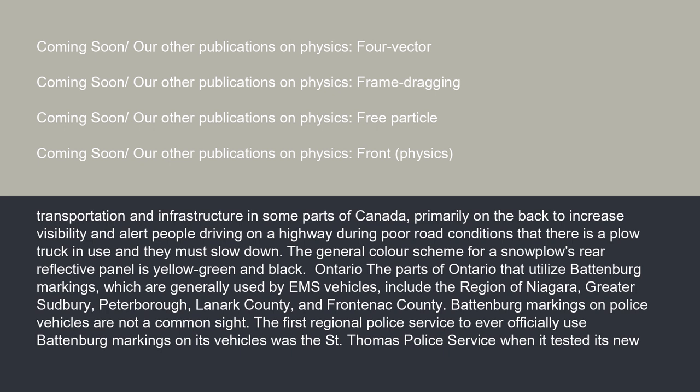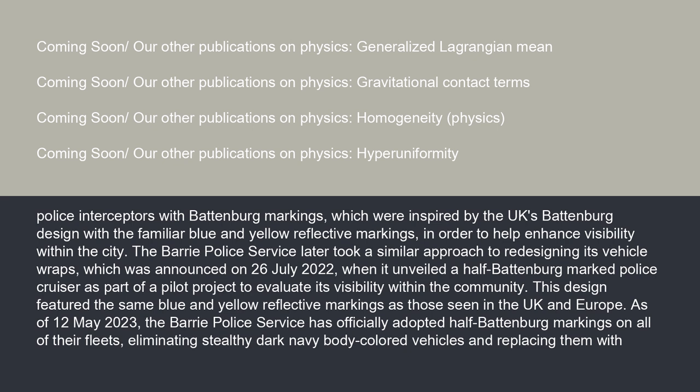Battenberg markings on police vehicles are not a common sight in Canada. The first regional police service to officially use Battenberg markings was the St. Thomas Police Service, when it tested its new police interceptors with Battenberg markings inspired by the UK's design with the familiar blue and yellow reflective markings, in order to help enhance visibility within the city. The Barrie Police Service later took a similar approach to redesigning its vehicle wraps, announced on July 26, 2022, when it unveiled a half-Battenberg marked police cruiser as part of a pilot project.